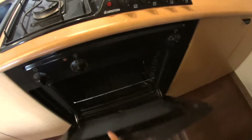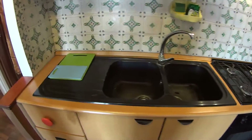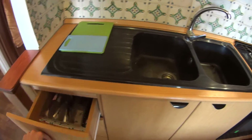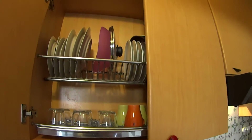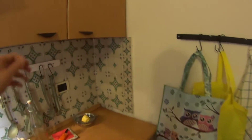The oven and the gas stove. We find the utensils for cooking, pots, glasses and plates, and plenty of cupboards.